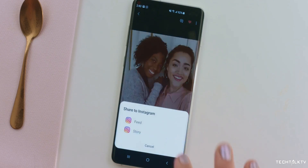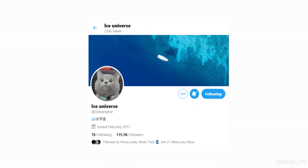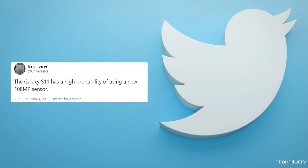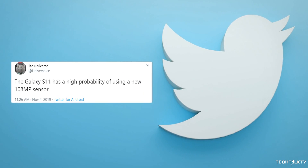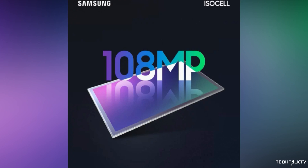Today we got an interesting nugget of information for the Galaxy S11's rear camera setup, coming from none other than Ice Universe. He says, and I quote, 'The Galaxy S11 has a high probability of using a new 108MP sensor.' For those of you who don't know, a couple of months ago Samsung announced the world's first 108MP camera sensor.